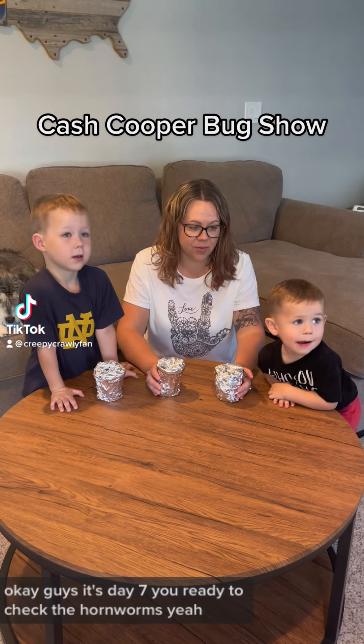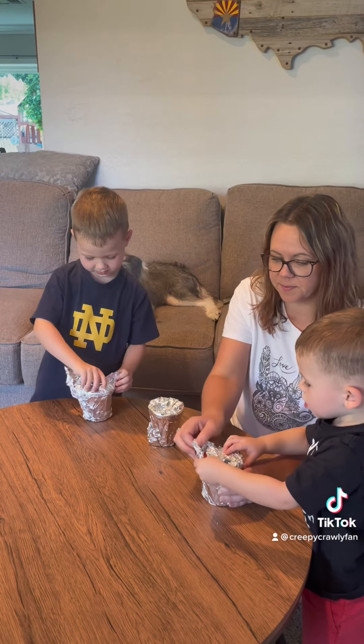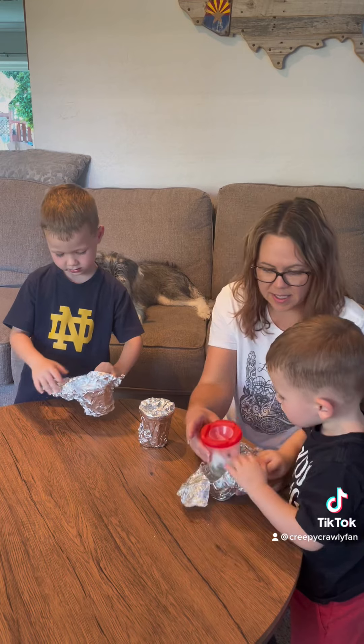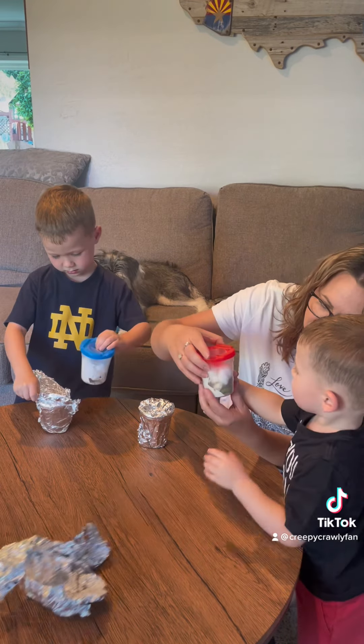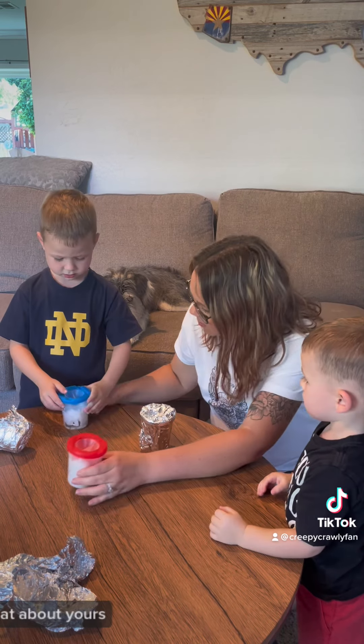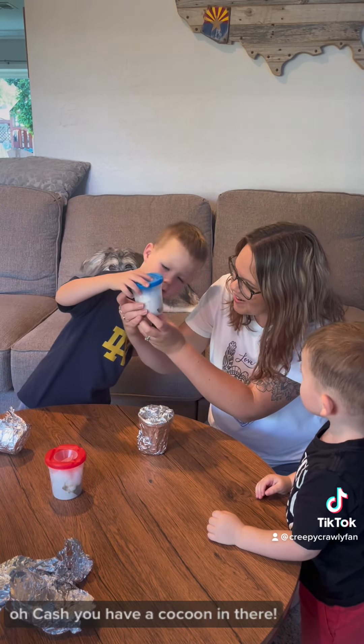Okay, guys, it's day seven. You ready to check the hornworms? Yeah! Be careful with them. Oh, Atlas's did not work. What about yours? Cash, you have a cocoon in there!